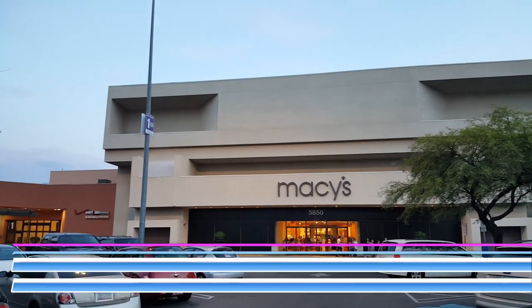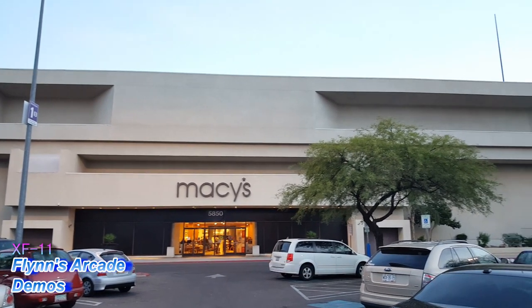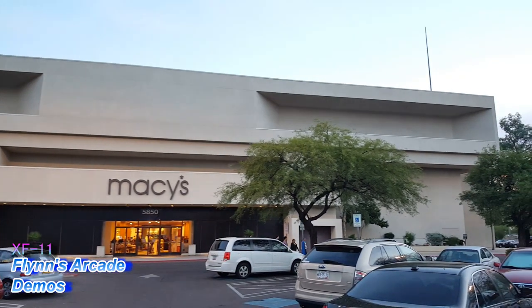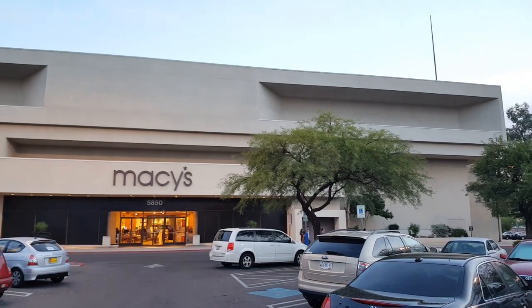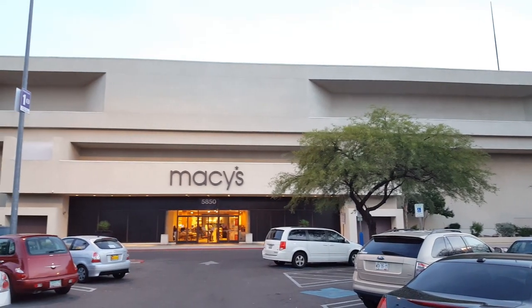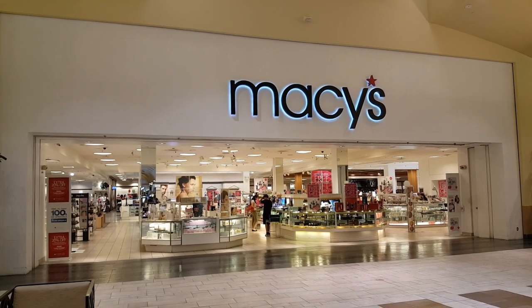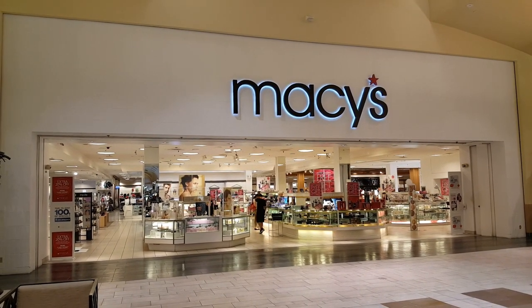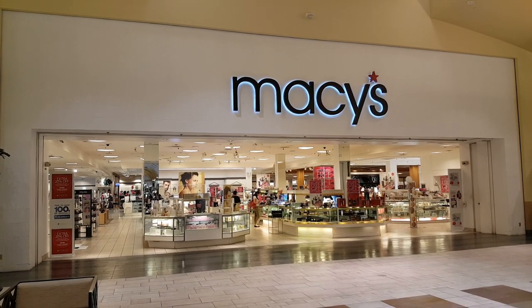Hello everyone and welcome to another episode of Retail Archaeology. In this episode we'll be taking a look at Macy's, a 159-year-old department store chain that has recently started to struggle. We'll be taking a look at two locations in this episode. The first location is at the Park Place Mall in Tucson, Arizona.